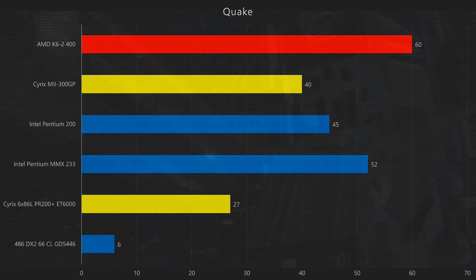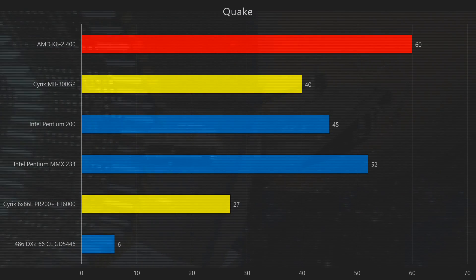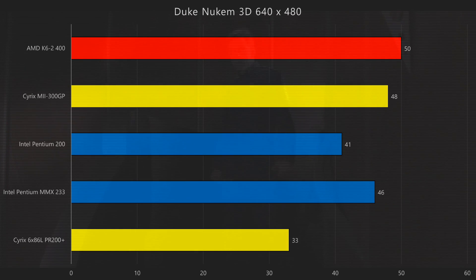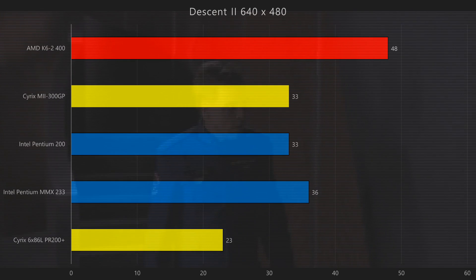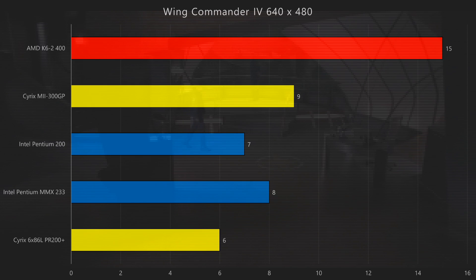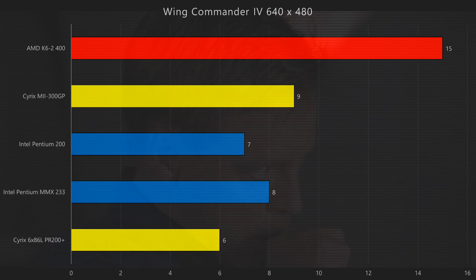In Quake, we can see that the floating point unit of the K6-2 clock-for-clock is not as good as the one from Intel. However, the AMD has a much higher clock speed and therefore still ends up on top. Looking at games running at 640x480, there's not much of an improvement — the AMD manages to gain two frames over the Cyrix M2. In Descent 2, however, the AMD clearly is the fastest CPU. And in Wing Commander 4, the ultimate stress test, the AMD is vastly superior — 15 FPS inside the hangar, which is heaps better than all the other processors.